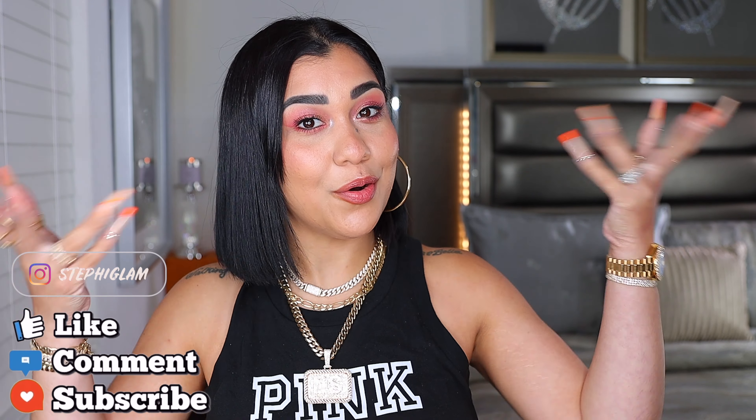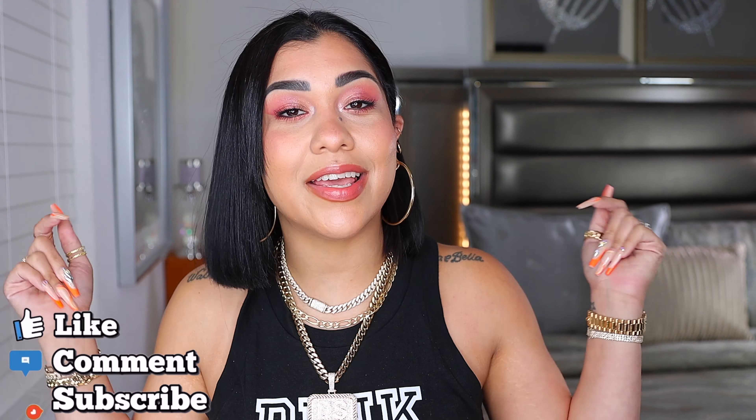Hey babes, what's up? We're back at it again with another video. Welcome or welcome back. In today's video we have Giorgio Armani in the house. This is a brand new potlet and if you're ready to see what's up with this potlet, keep on watching.